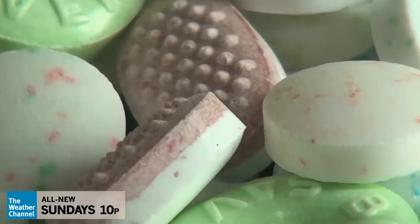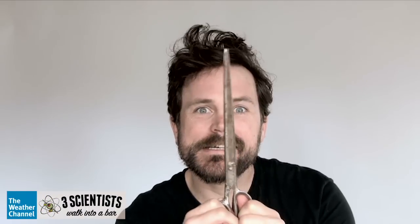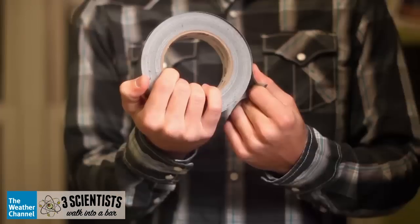Candy isn't the only everyday item that exhibits triboluminescence. Any idea which of these items emits a weird blue glow — is it scissors, duct tape, or plastic bags? If you said duct tape, you are correct.